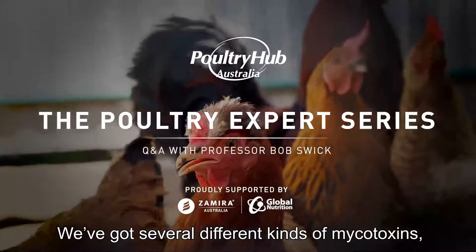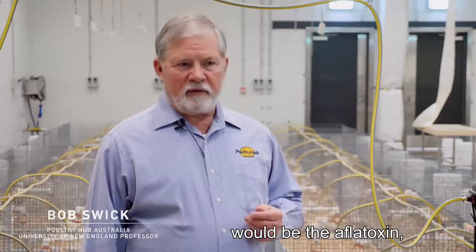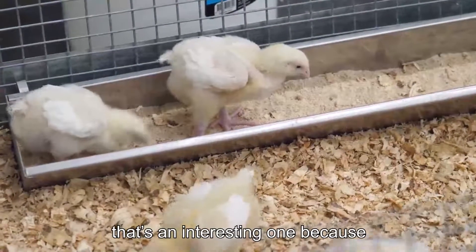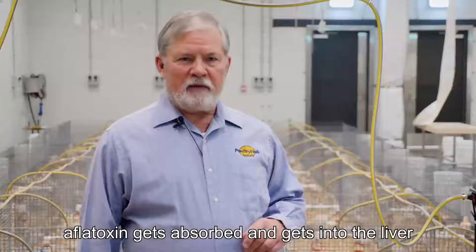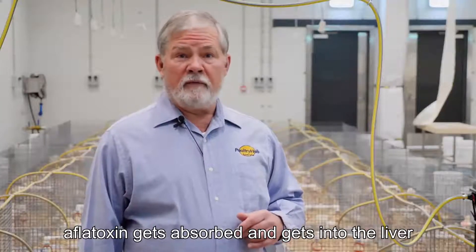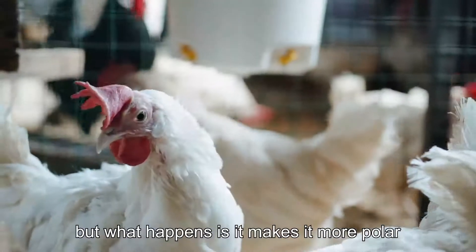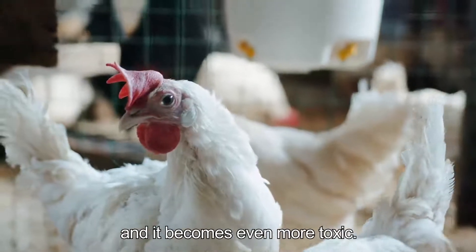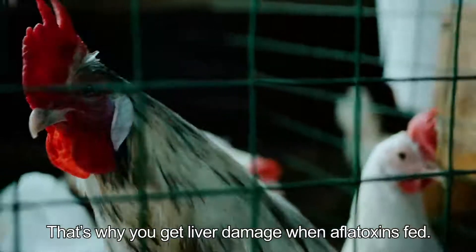We've got several different kinds of mycotoxins. One of the most well-known and important ones would be the aflatoxin. That's an interesting one because when the animal eats contaminated grain, aflatoxin gets absorbed and gets into the liver where the liver tries to get rid of it, but what happens is it makes it more polar and it becomes even more toxic. That's why you get liver damage when aflatoxin is fed.